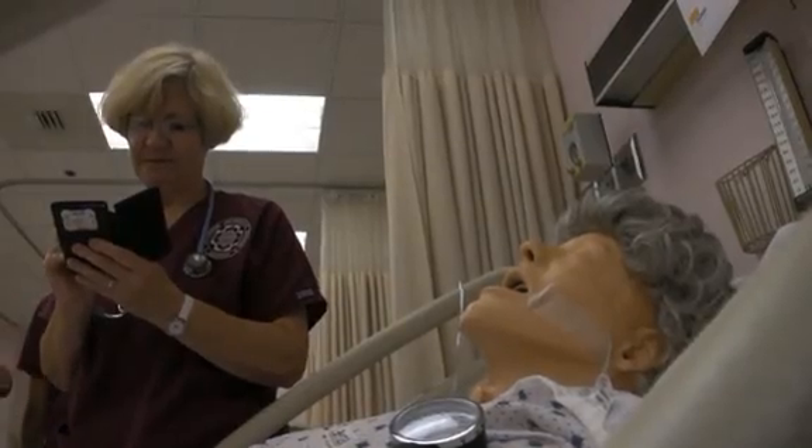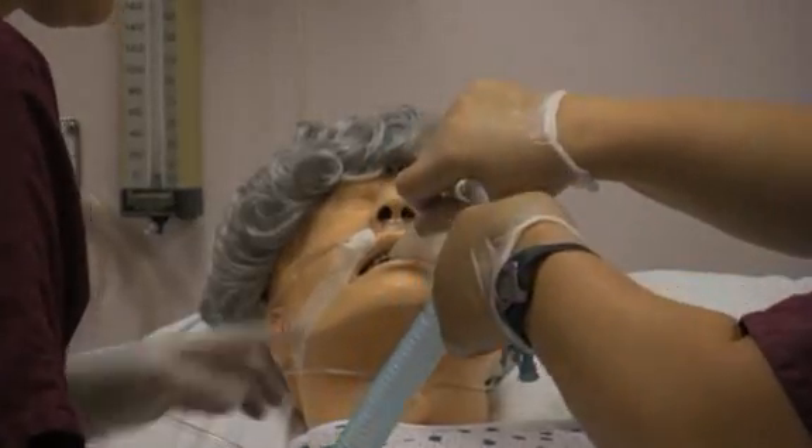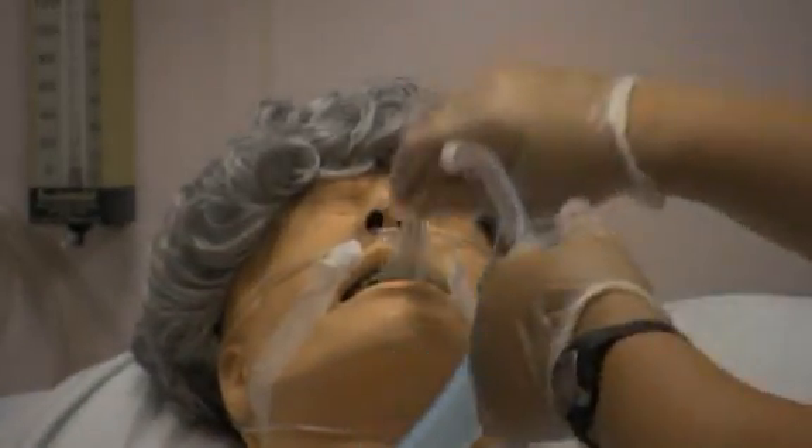Today's student is the millennial student, and the millennial student is very much in tune with technology. They are fast-paced learners. They need to be engaged. The days of PowerPoints and lecturing are going by the wayside.